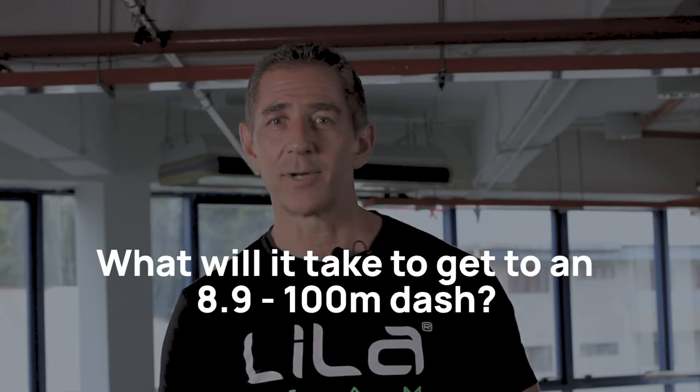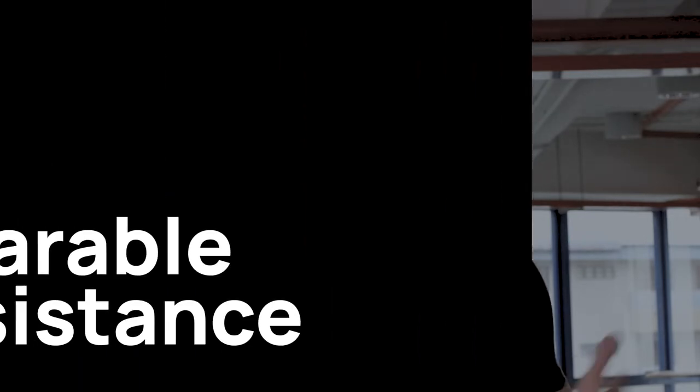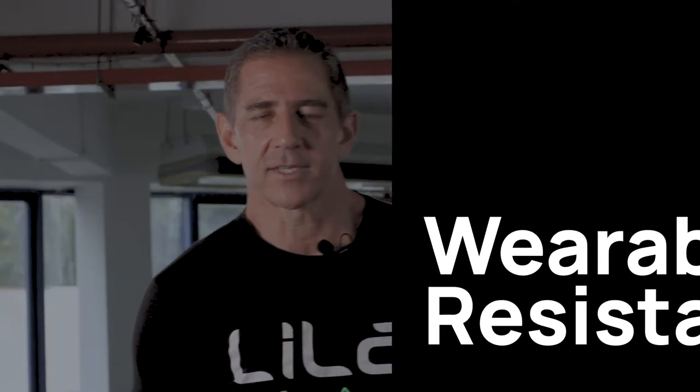What is going to get us to an 8.9-second 100-meter dash? I have 100% confidence that's going to happen, but I don't think it's going to happen because of a bigger squat. Today, we're going to be talking about wearable resistance — there's a lot of people not just taking a look at wearable resistance, but using it now to change the conversation, the game, and performance at the highest levels.